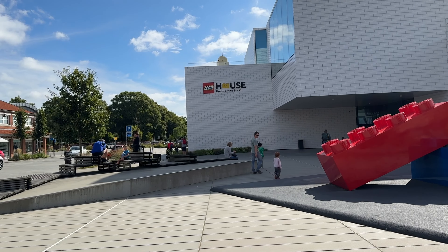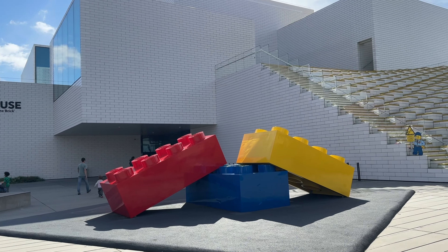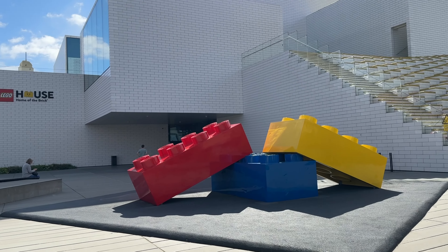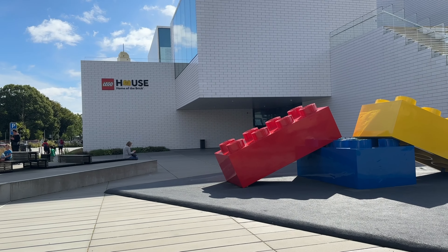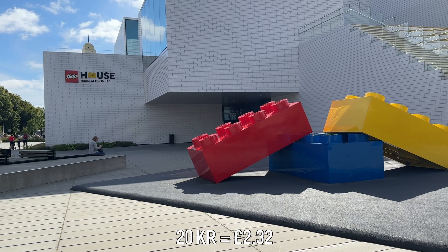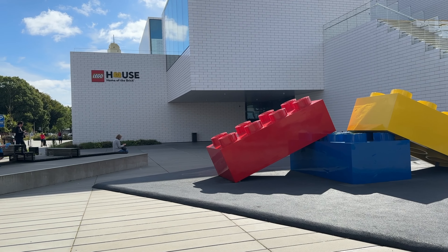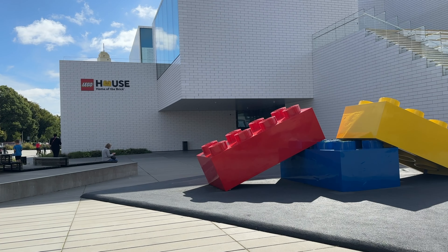Here we are at the Lego House — it's actually a lot bigger than I thought it would be and has quite an interesting design. There is a car park: it's free for the first hour and then 20 krona per hour afterwards. Based on current exchange rates, about 8 krona is one pound, so it works out to about £2.50 per hour, which isn't too bad. Denmark, like most Scandinavian countries, is a bit on the pricier side, so that's something to take into account if you plan to visit.